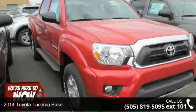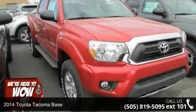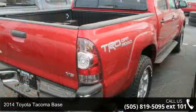Imagine yourself in this 2014 Toyota Tacoma base. This may be the set of wheels you've been looking for.